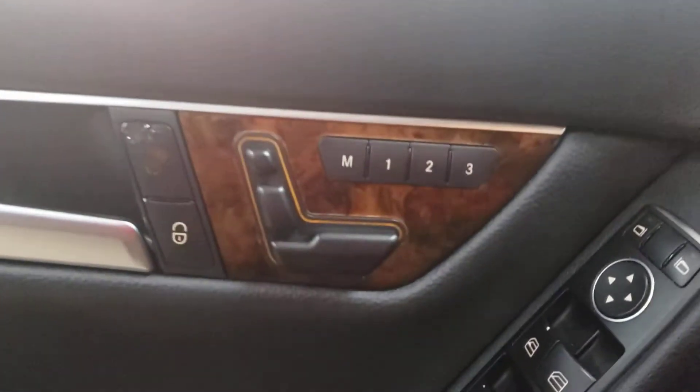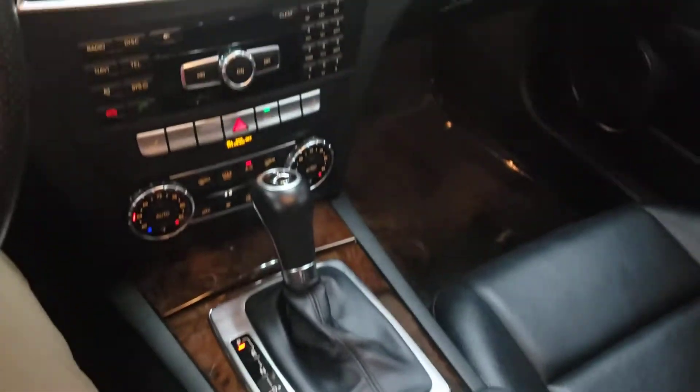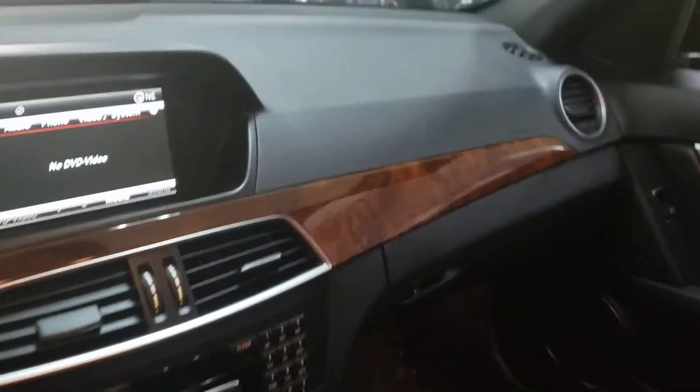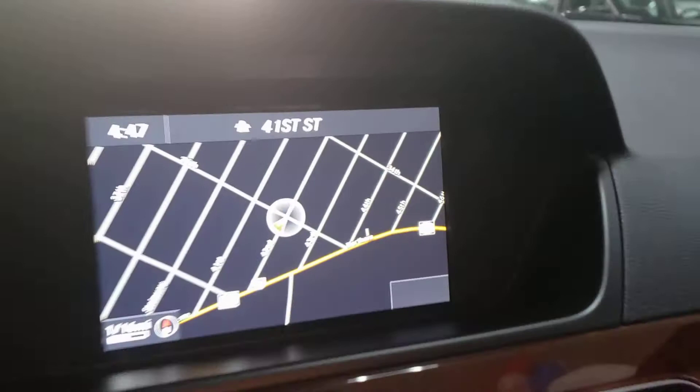Memory seats — yes, you have it. It's a really nice car. Sunroof — yes, you do have a sunroof. Let's go back to the nav. Now let's go outside to see what powers this thing.